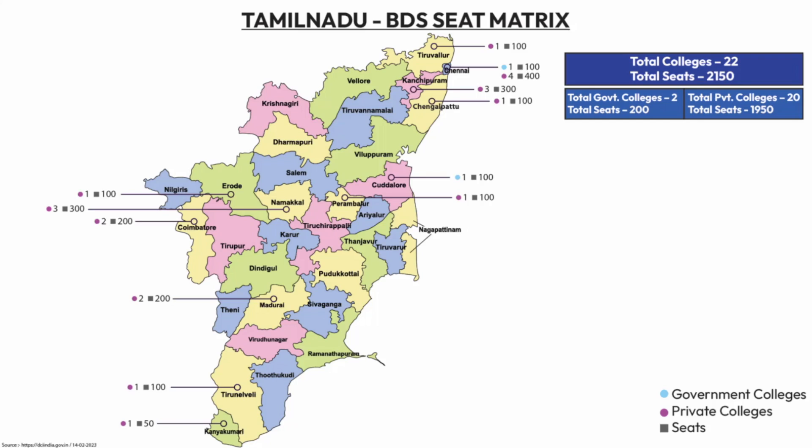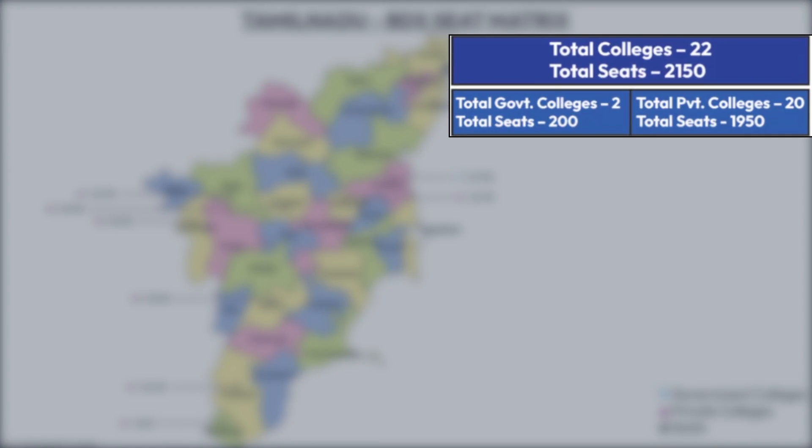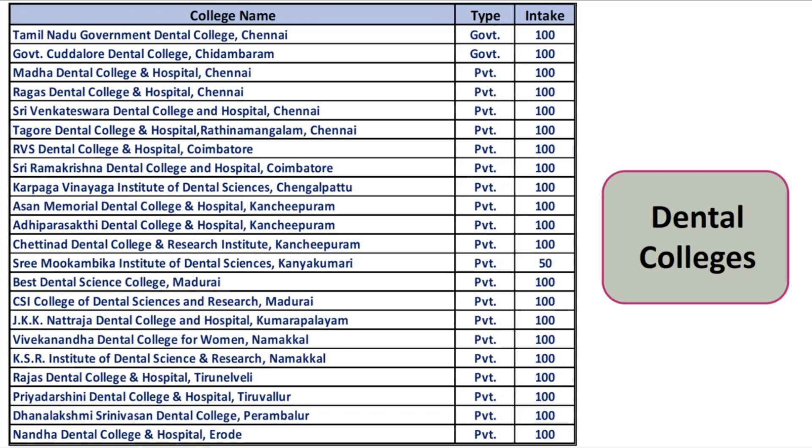During the medical counseling process, it's also important to understand the BDS seat metrics. The total number of colleges for BDS is 22, with total seats of 2,150. Out of these, 2 are government colleges with 200 seats and 20 are private colleges with 1,950 seats. The BDS seat metrics are visible on a map, and the full chart of government and private colleges — with 100+100 government seats — is displayed on screen.